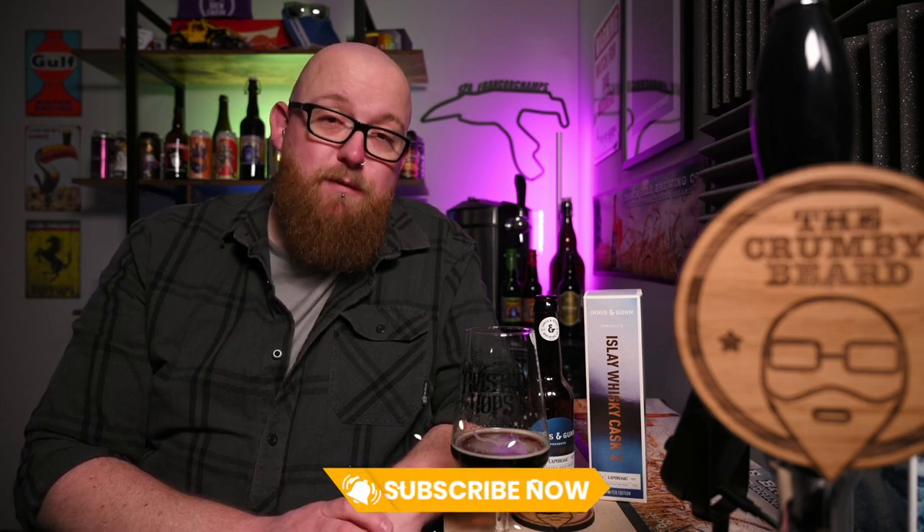Thank you very much for watching. If you enjoyed this video, please like it. If you haven't already subscribed, if you will be so kind, I'll catch you next time. Cheers.